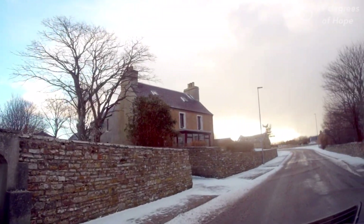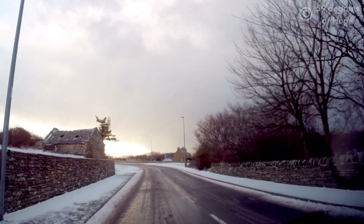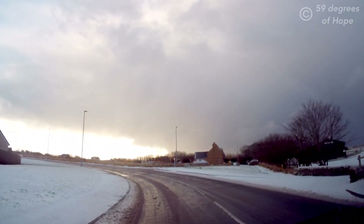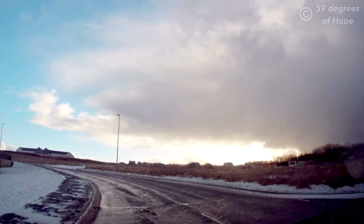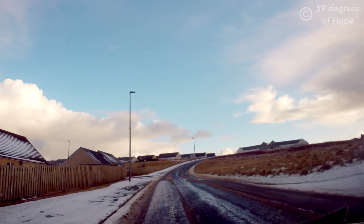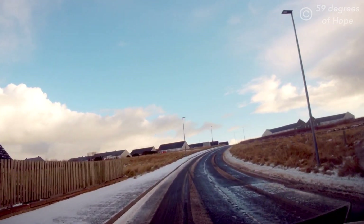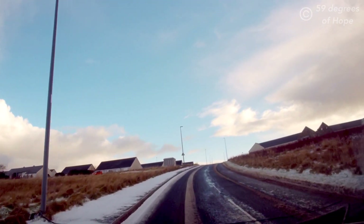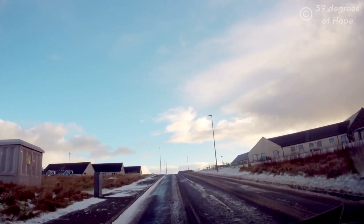We thought we'd take you on a tour today to the southernmost tip of the island we call home — South Ronaldsay. We're starting off in the village, but don't worry, you're not missing anything because we're going to come back down through here and explain more about the village itself. This road that we're on now is actually a newer road, not part of the original village — it was added on in recent times. When we come back we'll take you down the original road.